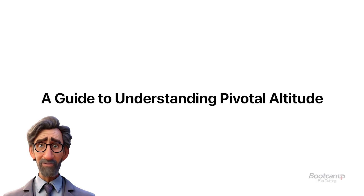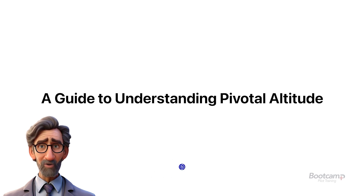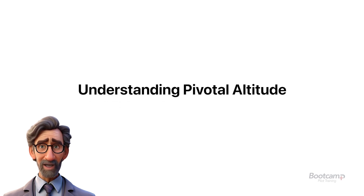Greetings to all aspiring pilots and aviation enthusiasts. Today, we will explore the eights on pylons maneuver, a crucial piloting skill for commercial pilot training. This technique is about precision, flight dynamics, and improving your ability to control the aircraft. We'll also discuss the pivotal altitude and its significance in aviation.